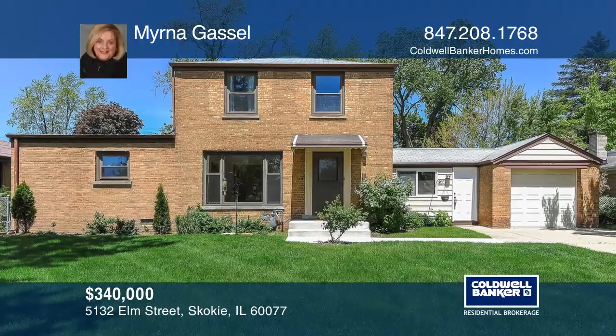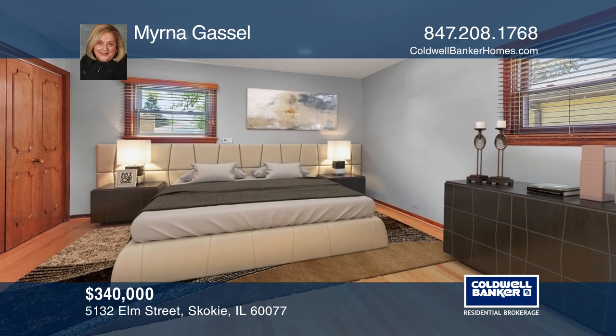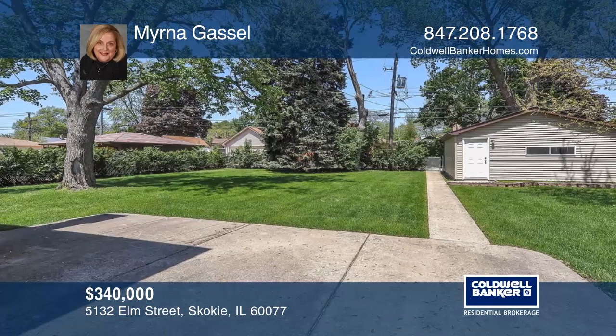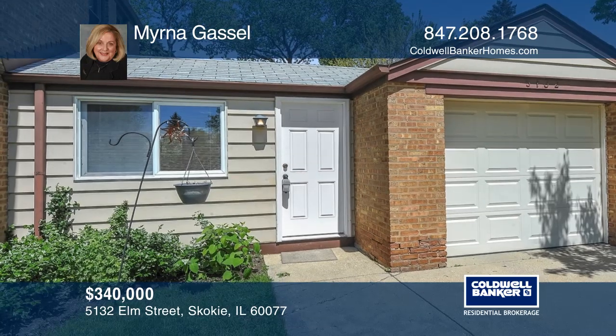This rarely available four-bedroom home highlights a first-floor master suite. This home is on a lovely tree-lined street and features an oversized fenced-in yard and two garages — one garage is attached and one garage is detached.